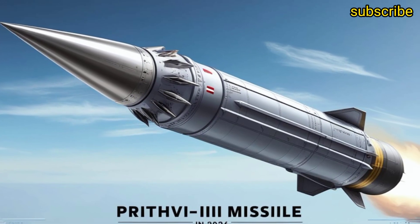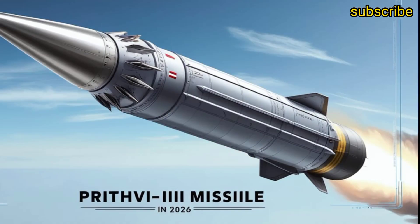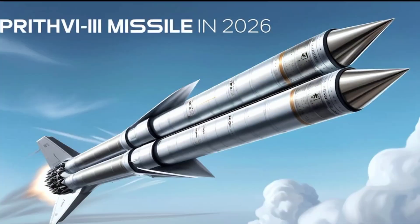Operational readiness is another key highlight. The missile can be launched from mobile transporter erector launcher vehicles, which makes it easy to deploy quickly from multiple locations. This mobility gives India a significant strategic advantage, allowing it to respond effectively to threats from anywhere along its borders.